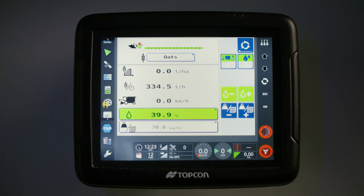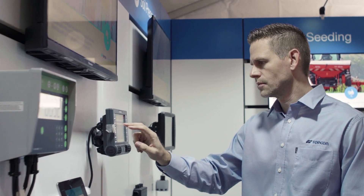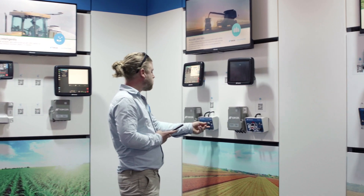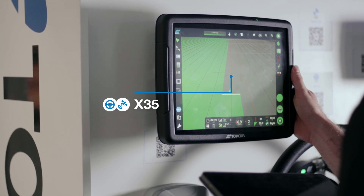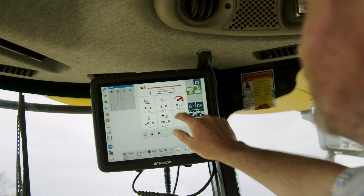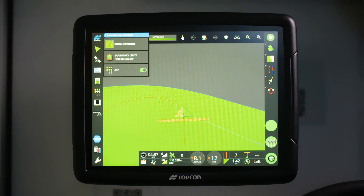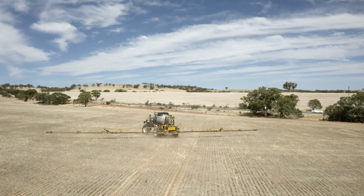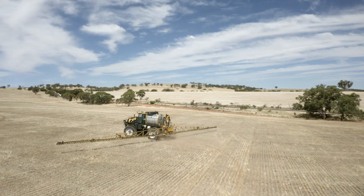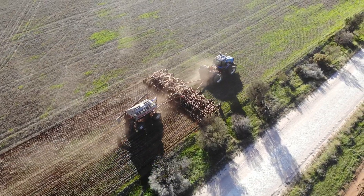Our customers have a number of choices when it comes to complementing their solution set with one of our robust and intuitive consoles. The 12.1-inch X35 touchscreen console is an all-in-one solution designed for the most demanding and cutting-edge operations and is the premier console of the Topcon X-Family line-up. The X35 boasts industry-leading control for any application, from ground preparation through harvest.